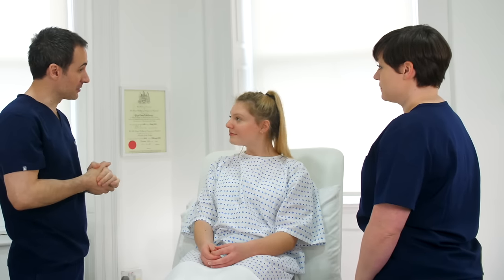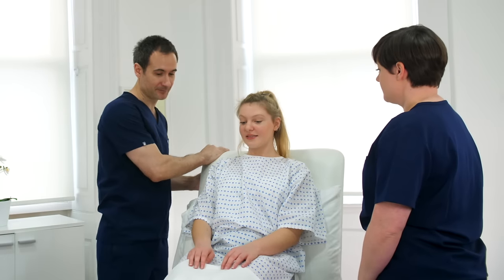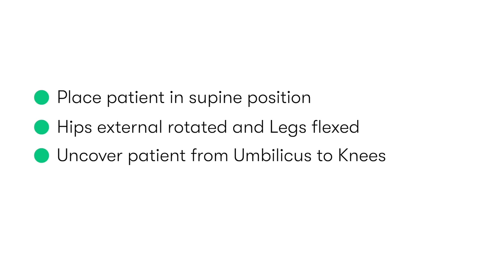We start by introducing ourselves to the patient, checking their name and date of birth, explaining the procedure and why it's needed, checking for any relevant allergies or contraindications, and obtaining informed consent. Given the intricate nature of the procedure, it's important to have a chaperone present at all times. We then ask the patient to lie flat on their back with their hips externally rotated and knees flexed, and uncover the external genitalia from the umbilicus down to their knees.